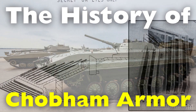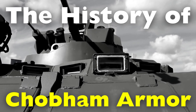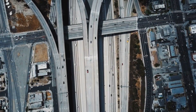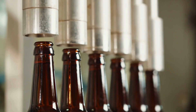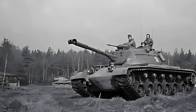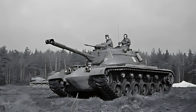But what exactly is Chobham Armor, and how did it come to revolutionize tank design? To understand its significance, we must delve into the history of tank development and the challenges that led to its creation. The origins of Chobham Armor date back to the mid-20th century, a time when armored warfare was undergoing significant evolution.